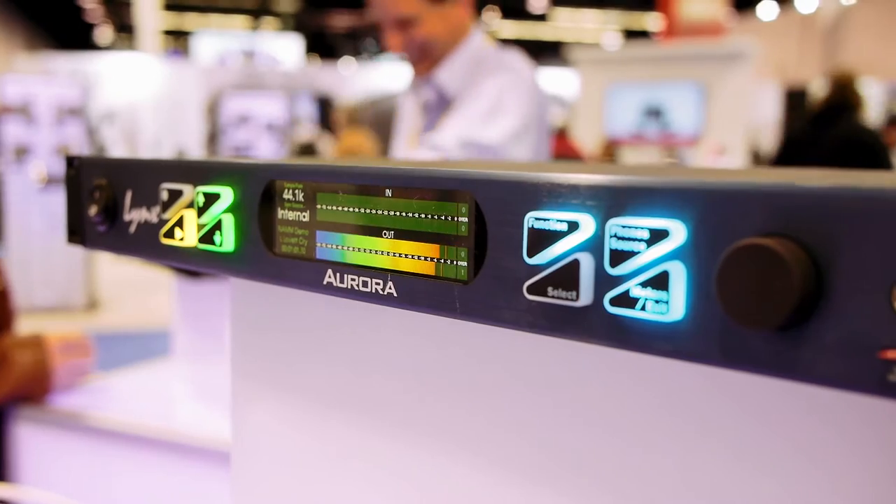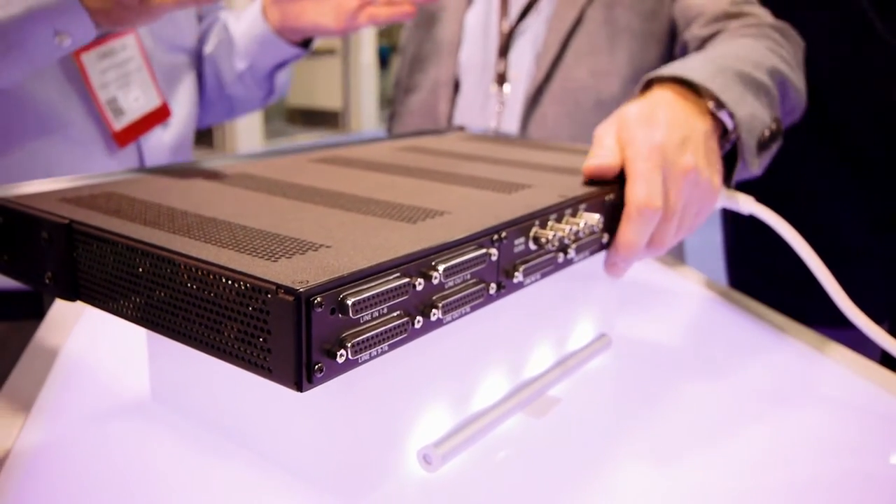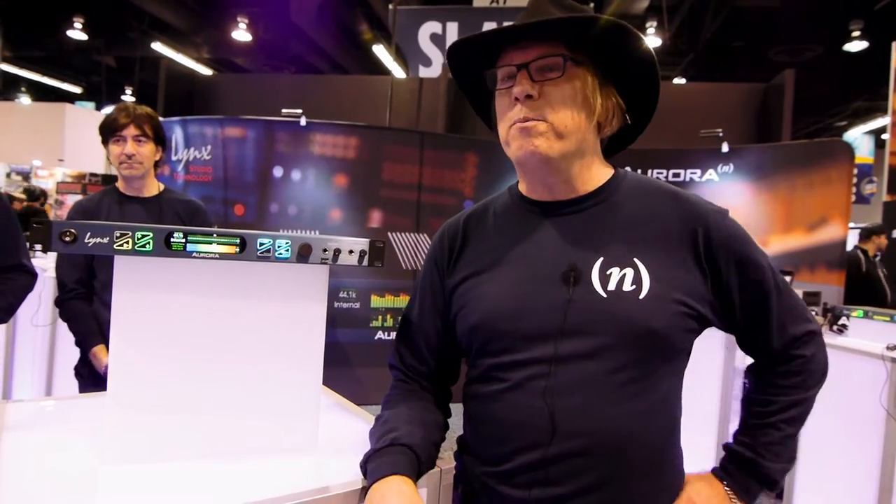The new Aurora N — so called because we are no longer constrained to a fixed channel count, as that is now an upgradeable feature. The first thing you need to know about it is this is the finest sounding interface that Lynx has ever made.